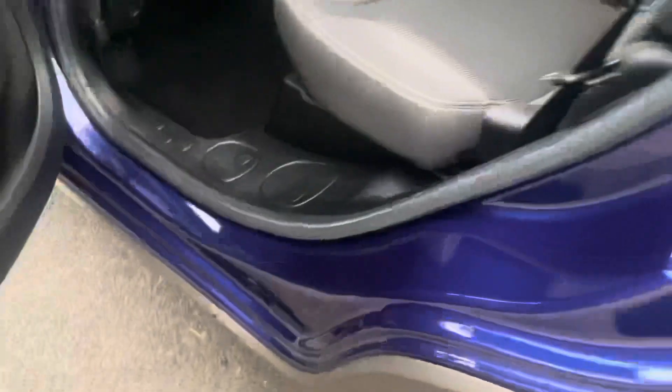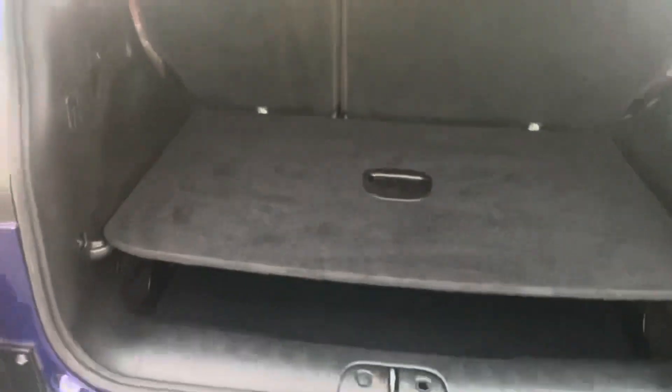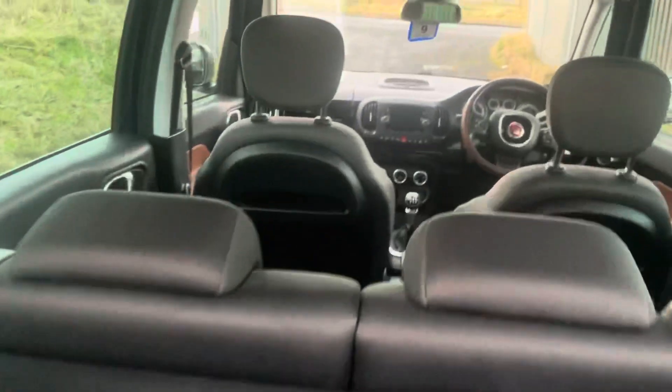Good interior. All the plastics are good in the back. Seats are good. Hasn't been abused. Got this two-level boot floor. You can take that out and have a real deep boot. These are a huge brick compared to the likes of Golfs, Focus and Astras. A lot more better. Exceptionally clean, all the boot plastics are good.